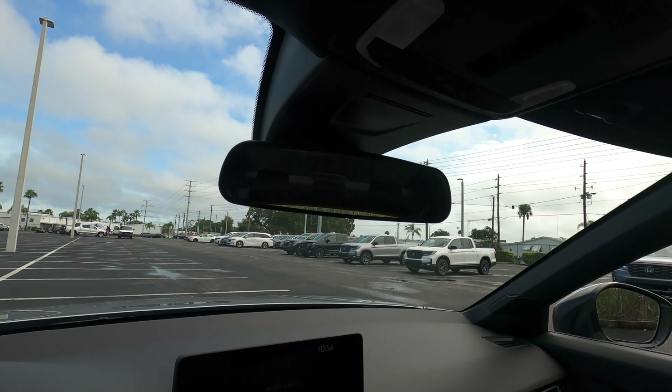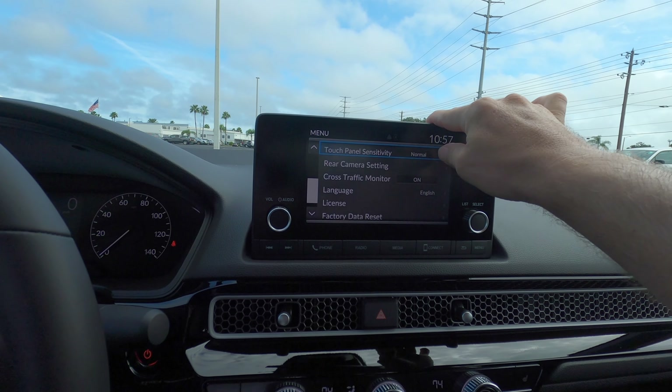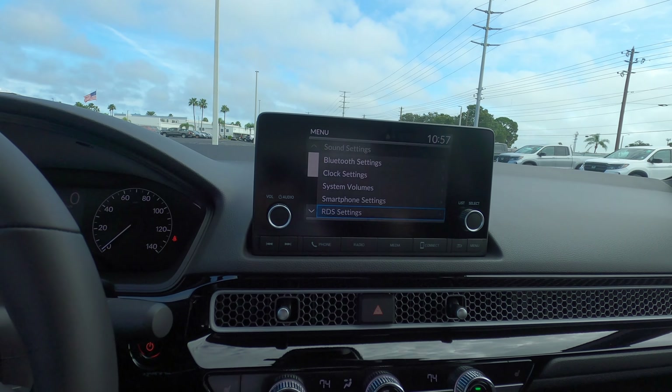The Sport Hybrid gets eight speakers with 180 watts; the Sport Touring steps up to 12 speakers through Bose with a subwoofer. Honda Satellite-Link navigation with voice recognition, Honda real-time traffic, Wi-Fi hotspot, Sirius XM, and HD radio are all only on the Sport Touring Hybrid trim, as well as a nine-inch entertainment screen. Apple CarPlay and Android Auto are not wireless, and if you want a wireless charger, that's also only on the Sport Touring Hybrid.